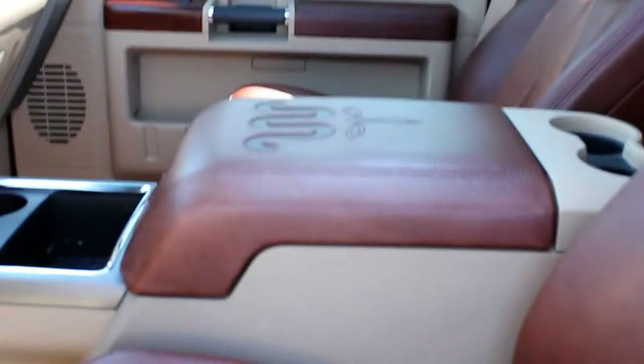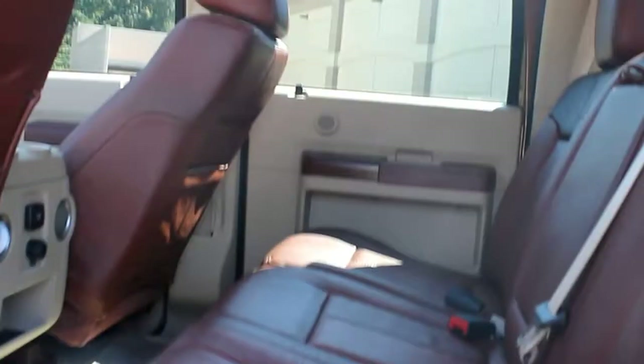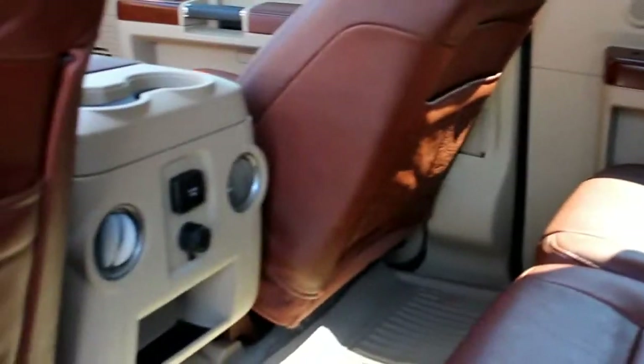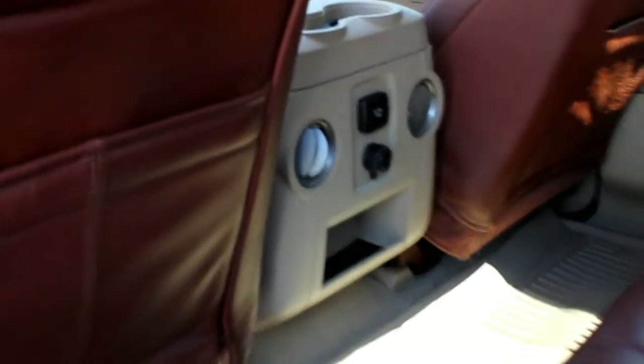Ford has changed their leather material that they use on these King Ranches, and I think it was a well overdue change. It's nice and soft and I think it'll outlast the other ones. There's your sunroof. Another nice feature about this truck is both back seats lock — it's got storage compartments under the seats, and you can lock it to keep your stuff safe and secure.